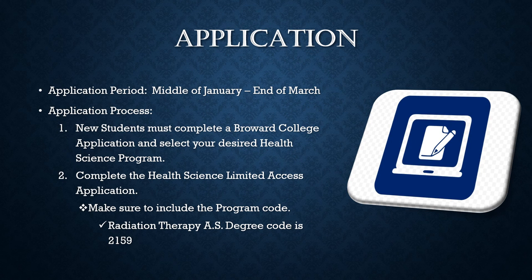Once accepted to Broward College, students will receive a letter with their student ID number. Students should utilize this student ID number to log into their Broward student account at www.broward.edu to monitor transcript evaluations and their limited access program application. Students must also monitor their Broward student email account, as that is where the admissions department will communicate with students regarding their application status and program acceptance.